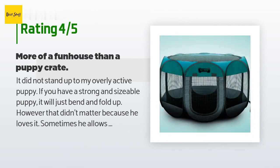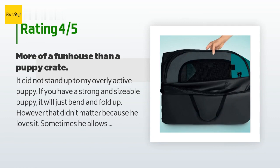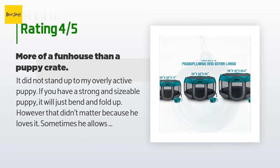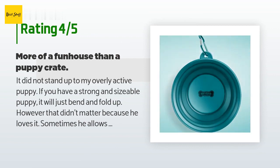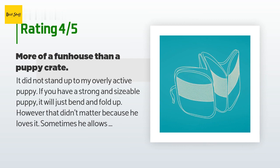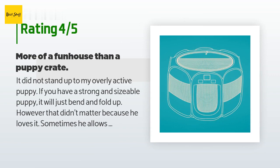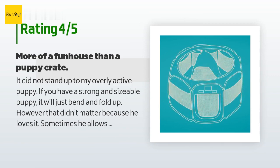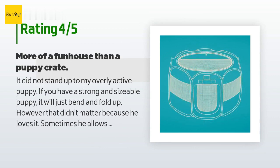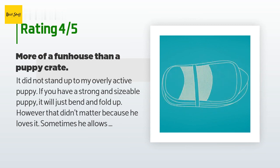The average rating of this product is 4.2 stars with more than 6,791 customer reviews. A customer said: 'It did not stand up to my overly active puppy — if you have a strong and sizable puppy it will just bend and fold up. However, that didn't matter because he loves it. Sometimes he allows it to stand up and sleeps calmly inside, but sometimes it's just a great big toy. He dives upon the sides, crushing it, turns it into a small tight cave, and can entertain himself for extended periods. It's not that sturdy, but this little playpen sits in my kitchen and is so much fun that it is worth every penny. I bought the bigger size upstairs and he sleeps happily in the larger one.'